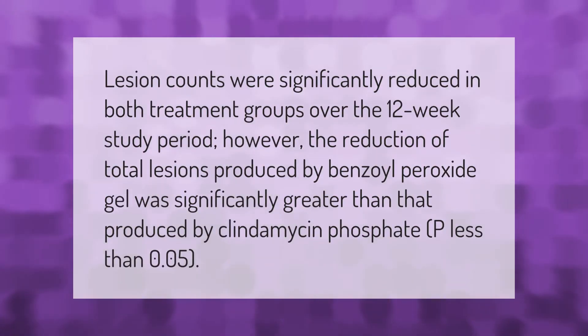Lesion counts were significantly reduced in both treatment groups over the 12-week study period. However, the reduction of total lesions produced by benzoyl peroxide gel was significantly greater than that produced by clindamycin phosphate (p < 0.05).